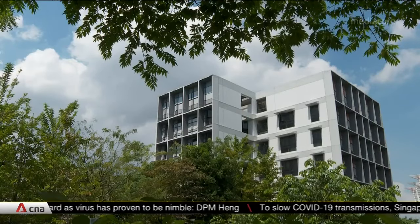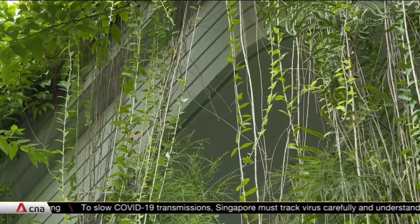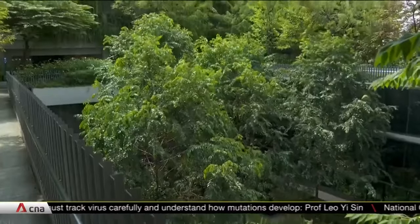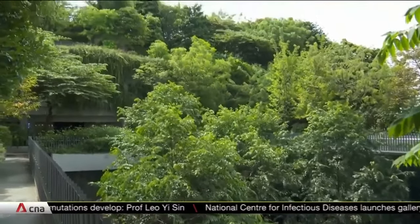Residential buildings have to be at least 60% more energy efficient than 2005 levels in order to earn the super low energy label. The new standard was developed as part of an enhanced Green Mark Certification Scheme, which was launched at the opening of the International Built Environment Week.